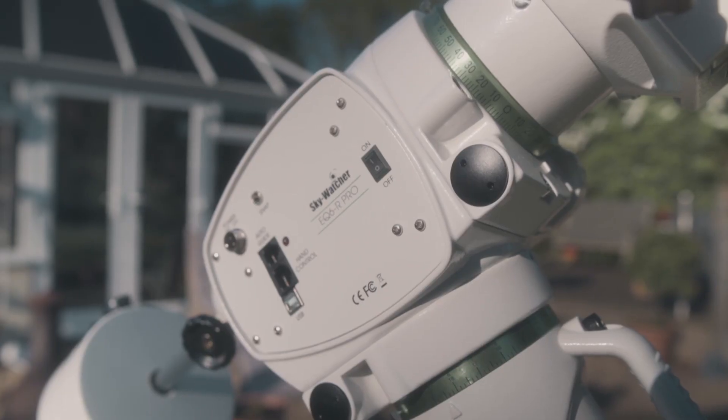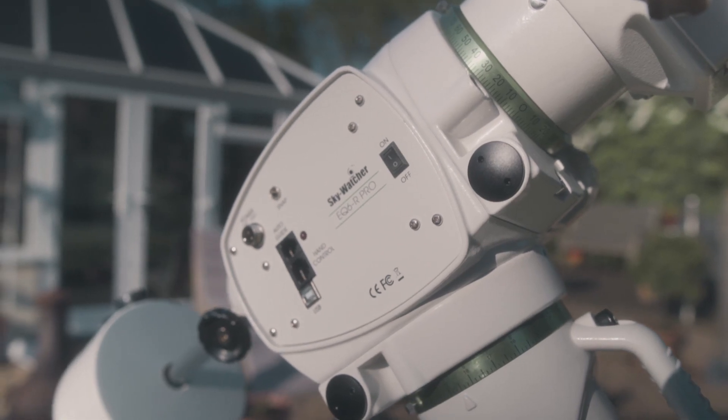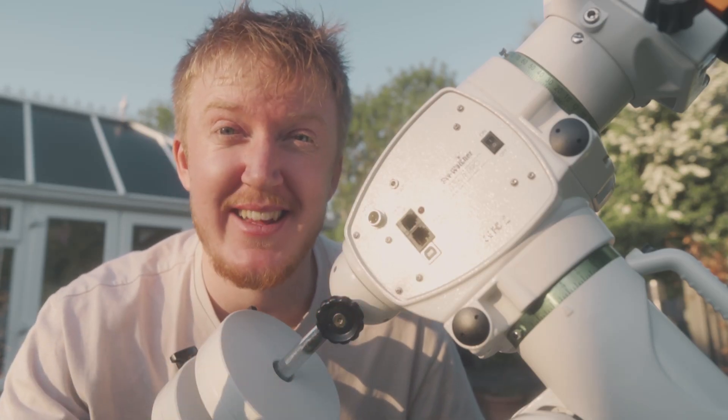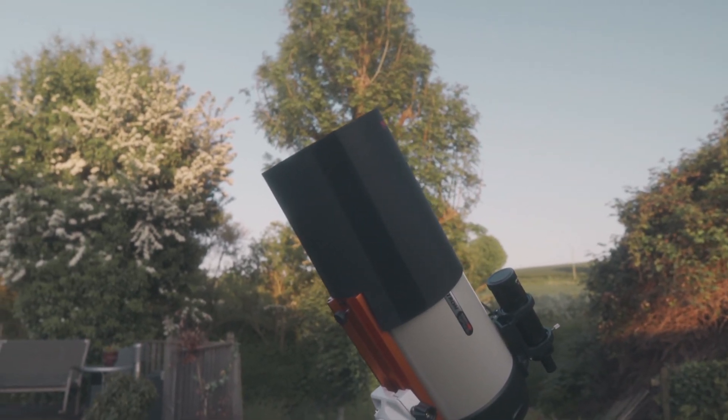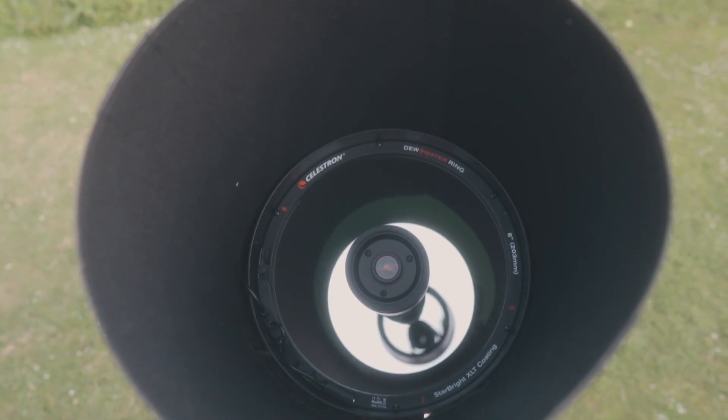With a big telescope and camera comes weights, but my EQ6-R Pro can definitely handle this kind of setup and imaging session. I nearly forgot one of the most important things when using a telescope like this — the dew shield. In the UK it gets very dewy during the night, so you really need one of these to stop the front lens from fogging up. I've even installed an electronic dew heater into the scope today, so I've got the dew shield and the heater.